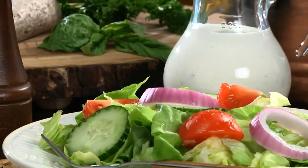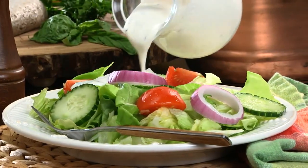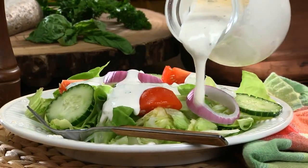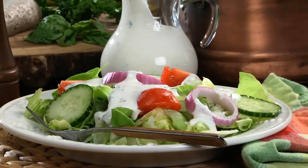And when you serve this rich and creamy dressing over anything from our everyday mixed greens to trendy kale, you can bet it'll get noticed. This is a far cry from that bottled stuff that's been sitting in your fridge for months.